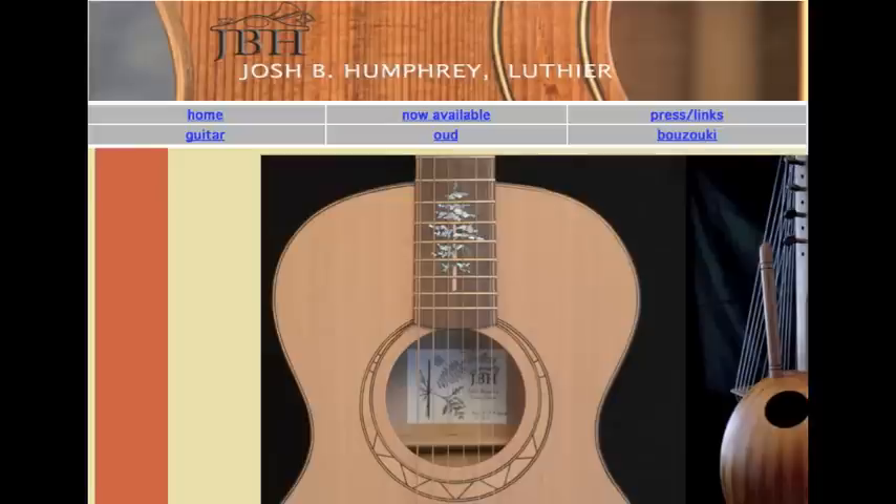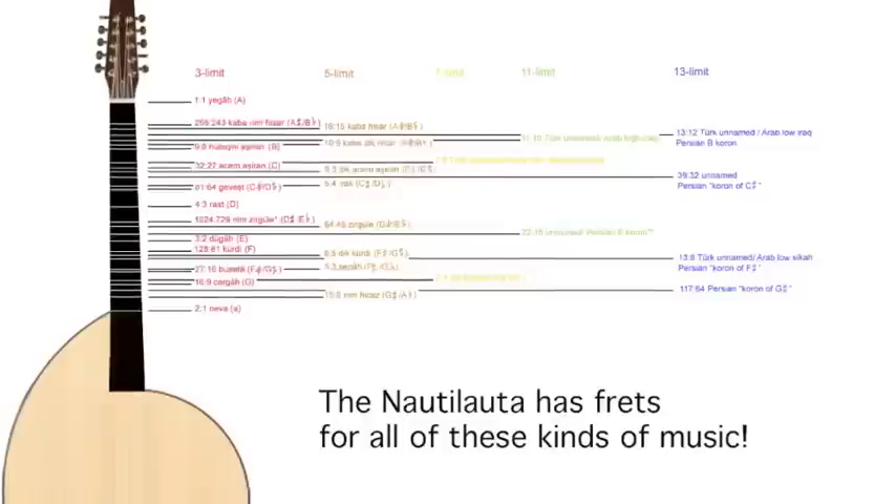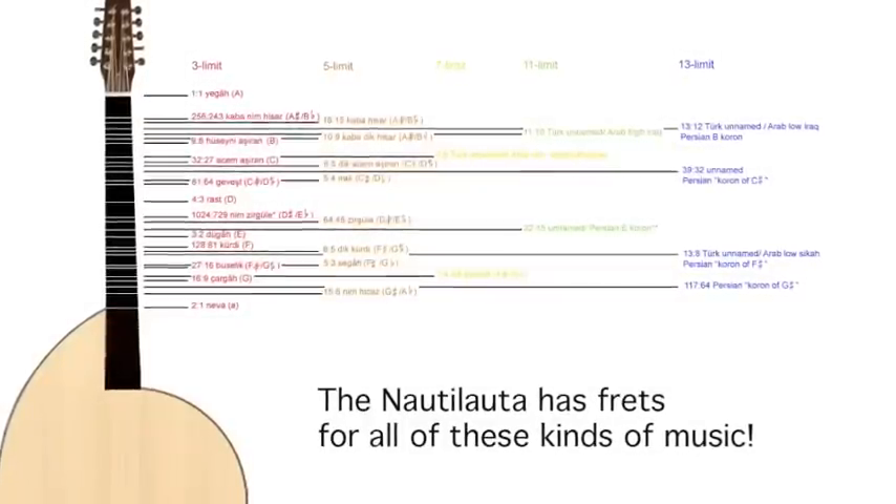My idea here is to have luthier Josh Humphrey make a prototype of the Naut Lauta, to play and record with it, loan it out, let Near Eastern musicians and just intonation musicians play with it, and see what kind of feedback we get. If it's an idea whose time has come, then we can all say we were the spark for bringing it into being, and if it doesn't immediately spread across the face of the earth, well, I promise that I'll make some interesting music with it anyway.